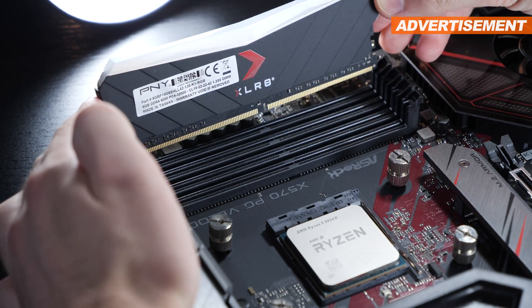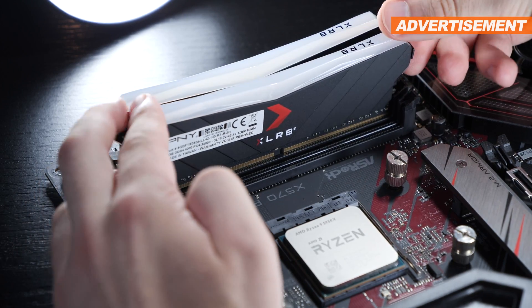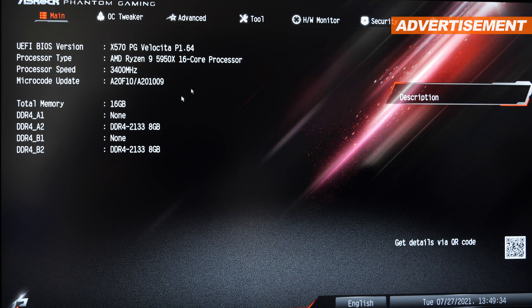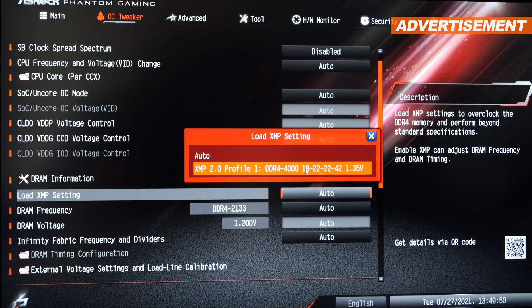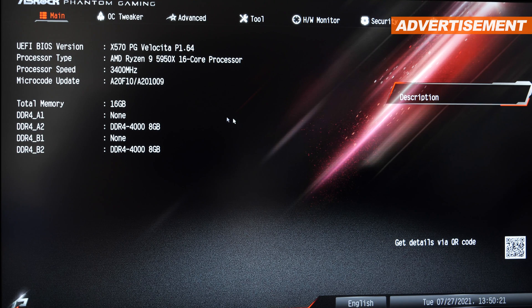Enough beating around the bush. It's time to insert these modules into the slots of my trusty ASROCK X570 PG Velocita motherboard, and then we'll try to enable the XMP profile within the BIOS. Not really surprising, the very first boot-up goes without any issues, since the clock speed automatically gets set to the lowest 2133 MHz to start with. So now it's about time to load the XMP profile — the voltage is also automatically set. All we need to do is save the settings and hope. And the answer is yes, it can handle it. I personally had a feeling it wasn't going to work, but luckily I was totally wrong. The 4000 MHz have been successfully applied, and same goes for the timings.